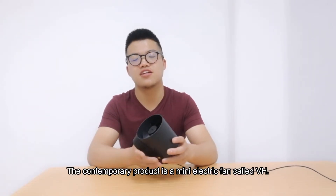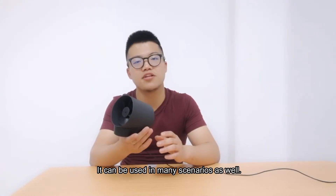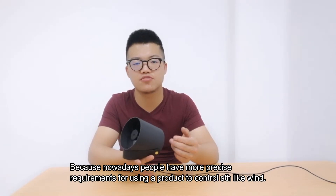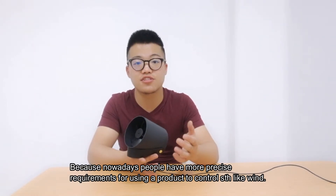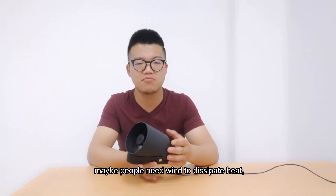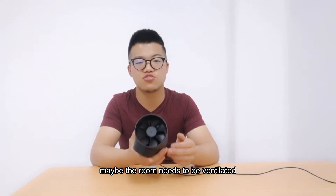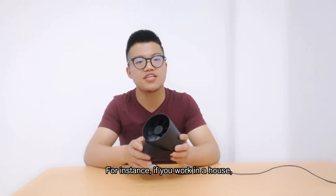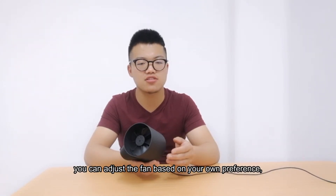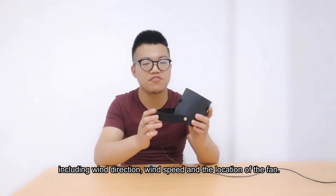The contemporary artifact is a mini electrical fan called BH. It can be used in many scenarios as well, because nowadays people have more precise requirements for using a product to control something like wind. There are differences in people's demands for wind — maybe people need wind to dissipate heat, maybe the room needs to be ventilated. For instance, if you're working in a house, you can adjust the fan based on your own preference, including the wind direction, the wind speed, and the location of the fan.